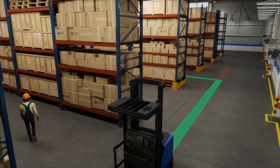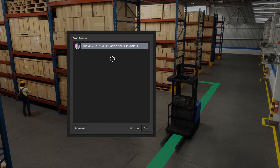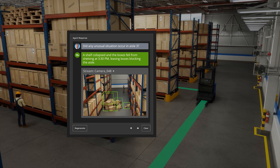With generative AI-powered Metropolis Vision Foundation models, operators can even ask questions using natural language. The visual model understands nuanced activity and can offer immediate insights to improve operations.